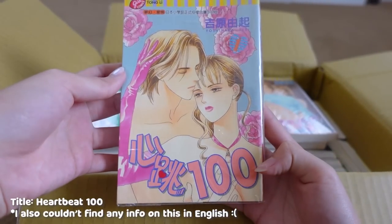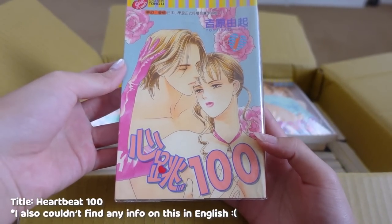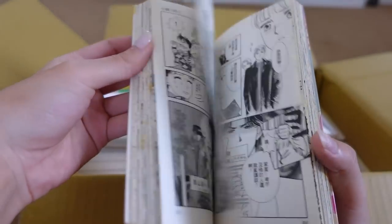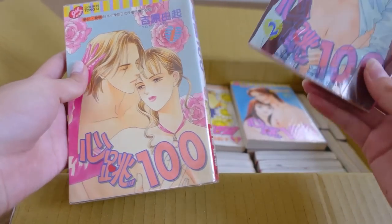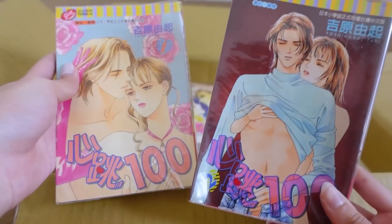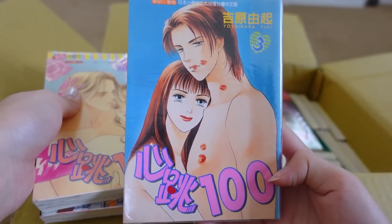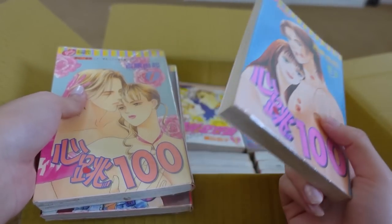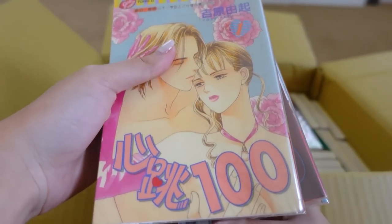Next we have this one called Xingtiao 100 — this is looking more like a josei series, honestly, it looks pretty steamy. Volumes one, two, and three of that. I'm pretty sure the title translates to Heartbeat 100, so if you're interested in what you're seeing, definitely go check it out.